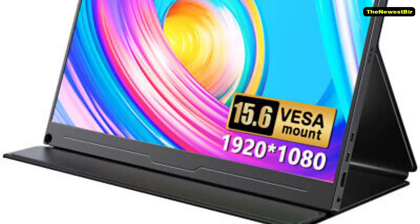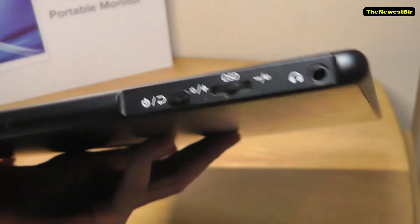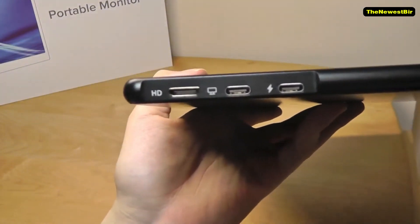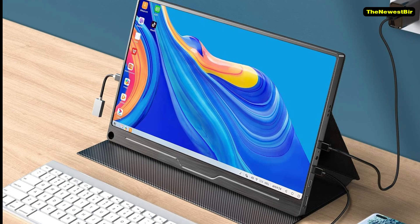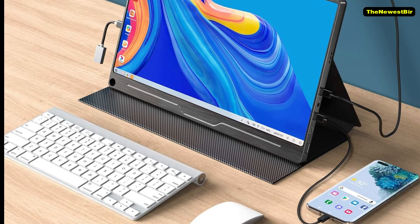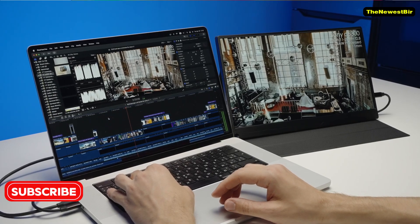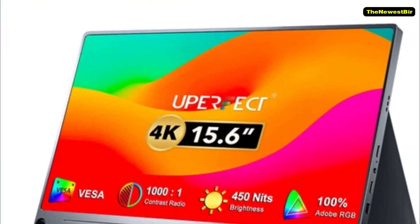Uperfect also highlights its low blue light and anti-flicker technology, designed to be easy on the eyes. I haven't tested this extensively, so if you have, let me know in the comments. For gamers, this monitor supports AMD FreeSync, synchronizing the refresh rate of your graphics card with the monitor to prevent image tearing, and it has a 3ms response time, which is decent for a portable monitor.